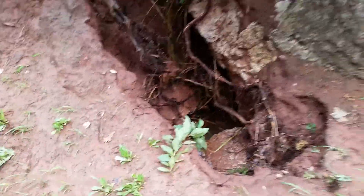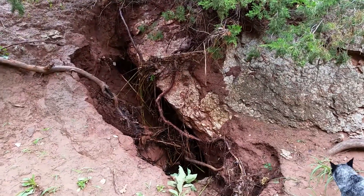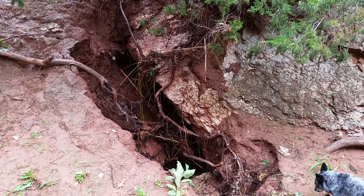This hole has grown quite a bit since the last time we were here. And since it's not raining today, we're going to go downstream and see if we can't find where this stuff comes out.